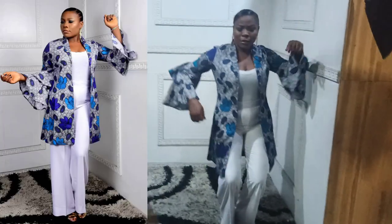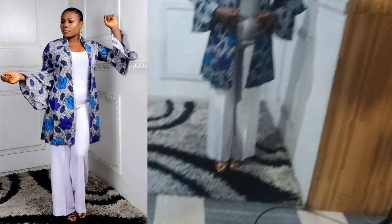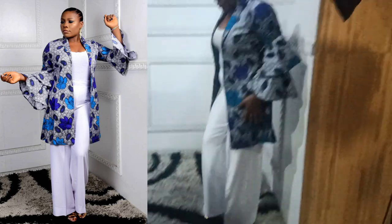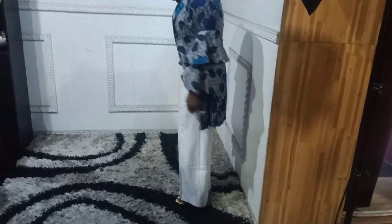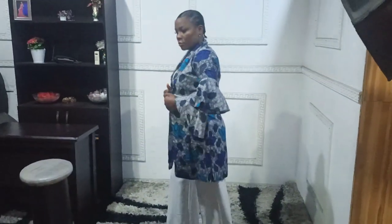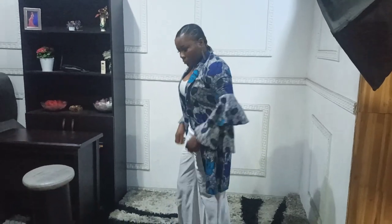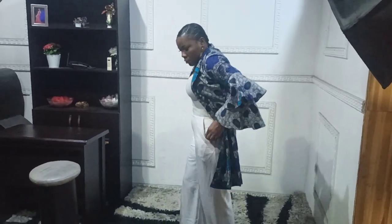The shoes I'm wearing are not what I was supposed to wear for this outfit — not this color. And the print of the outfit is supposed to come down a little bit to cover my heel properly, so it's just not giving it to me. But it's not bad though.